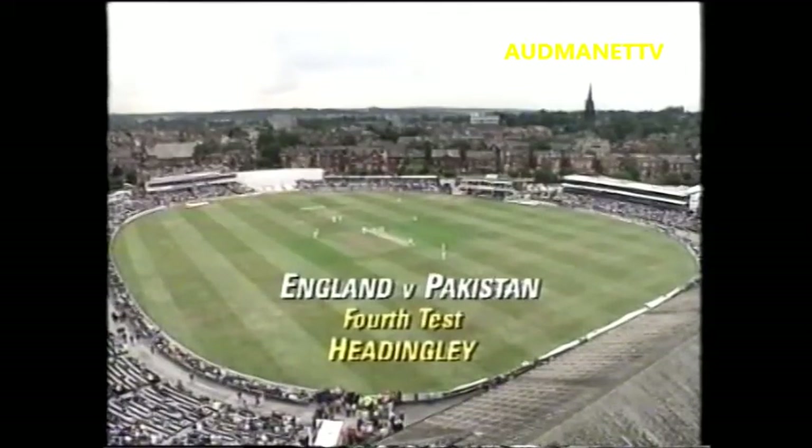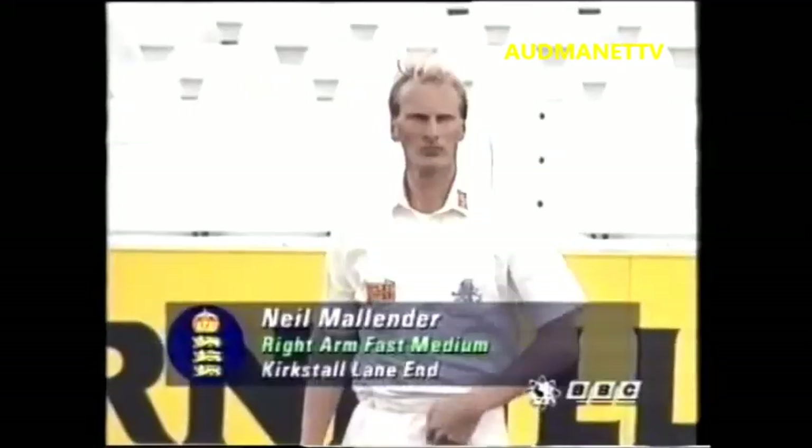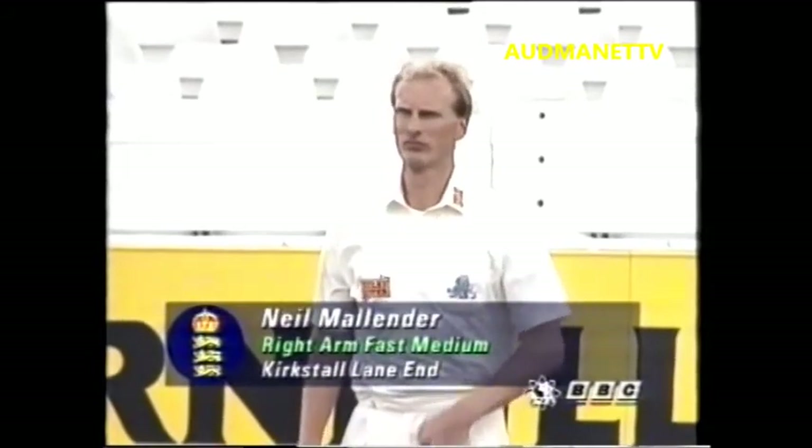England's predictably unpredictable pitch provides England with their best chance of beating Pakistan. England packed their team with seam and swing bowlers, giving a first cap to Somerset's Neil Mallinder.